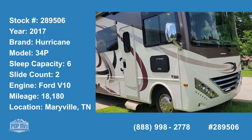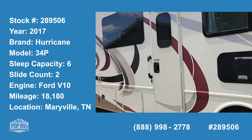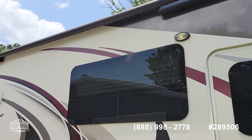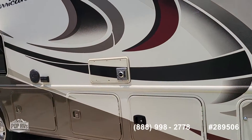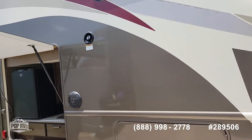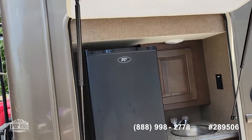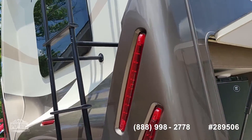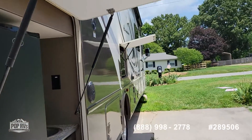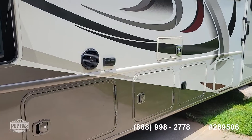This is the 2017 Hurricane by Thor, the model 34P, with tinted windows. It has LED lighting on the awning, and this one comes with an outdoor television as well as an outdoor kitchen. It has a roof access ladder, a backup camera, and cameras on the side-view mirrors so you can change lanes and see what's in the other lane. It also has outdoor speakers and 110 outlets.